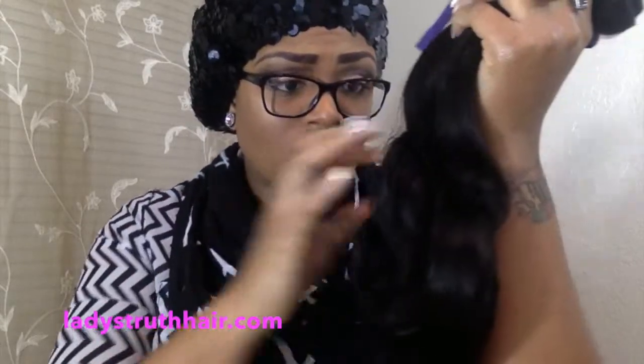You can color the hair yourself — it's safe for color. This is human hair, and they also have virgin hair on their website, which is basically hair that someone sacrificed on the other side of the world. One thing I want to highlight about ladiestruthhair.com is that they offer free shipping on all orders with no minimum purchase. Whether you want one bundle or ten bundles, you're going to get free shipping.